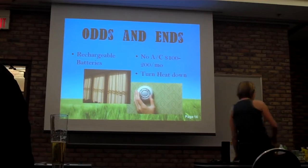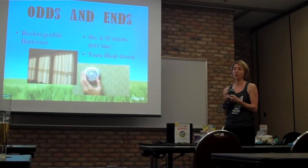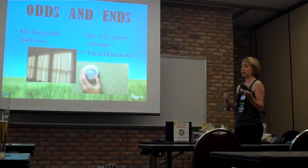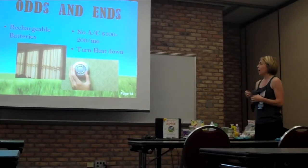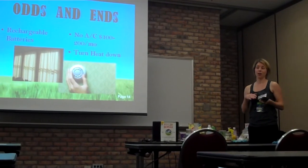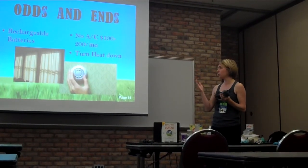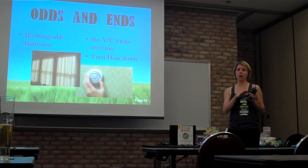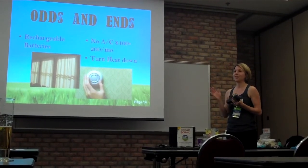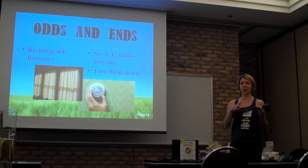I have rechargeable batteries — we don't buy normal batteries anymore. Most people throw them out because you have to find a place to recycle them. Just buy rechargeable batteries; it saves a lot of waste. We also don't use a lot of AC in our house — it's about $100–$200 a month on average, so if you like it really cold, you're wasting quite a bit of money. Shut your shades during the hot part of the day. Some people say if you shut the windows and shades, you can keep your house at a pretty consistent temperature. In the wintertime, open those shades and let the sun in — passive solar heating.